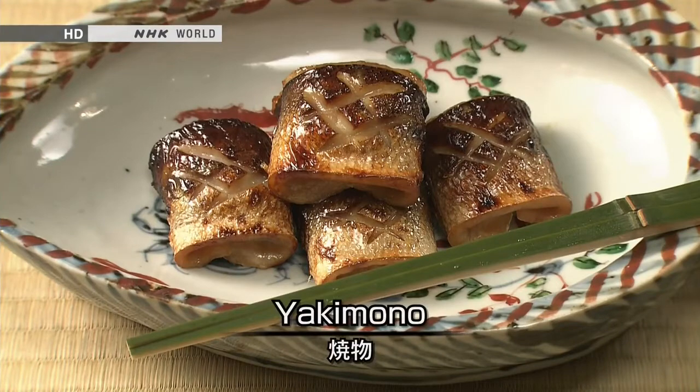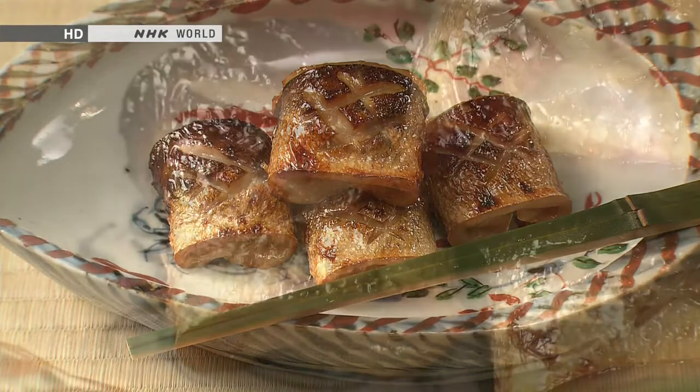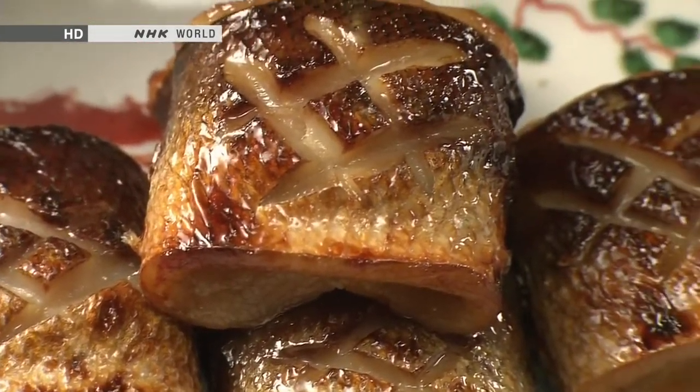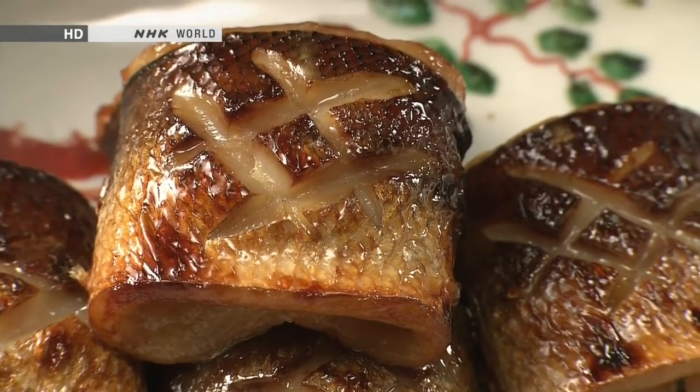This will be followed by yakimono, a grilled dish. Here we see grilled pike. Typically, yakimono is served on a large dish from which each person takes a portion.